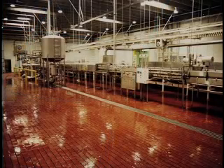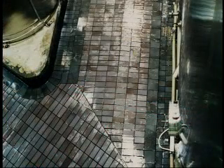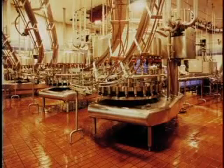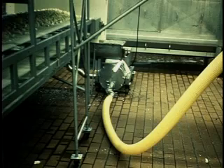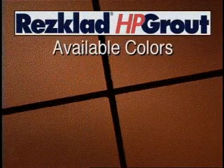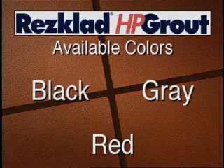In a matter of hours, Res-clad HP grout can transform your floors. For new construction or re-grouting, the Res-clad HP grout system is ideal for many types of industrial flooring applications such as production floors, storage rooms, and CIP rooms. Res-clad HP grout is available in standard colors of black, gray, red, and white, and in three unit sizes to suit the needs and size of the installation.